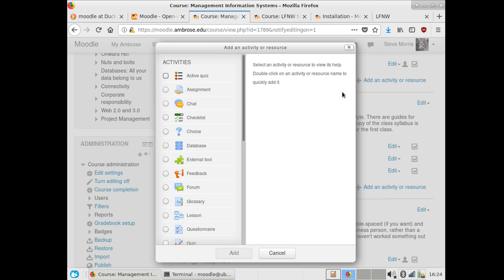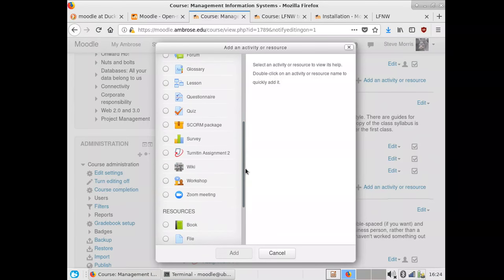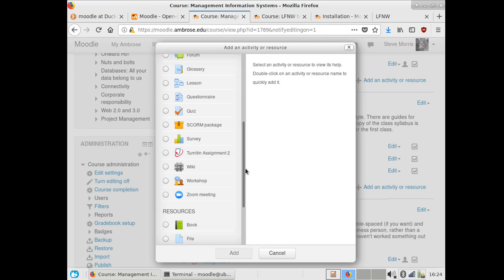If you set up a forum, the responses are visible to everybody in the class, but you can configure that. What's even cooler is that Moodle understands groups. If I want four groups in a class of 16, I can either assign them or Moodle will take care of it for me. You can see which students are participating in each group — because we all know it never happens that three people do all the work in a group.